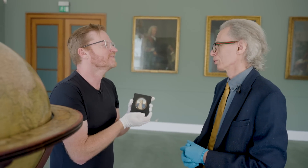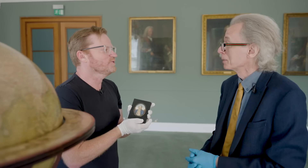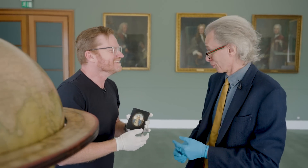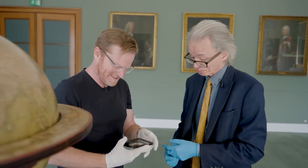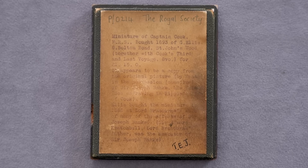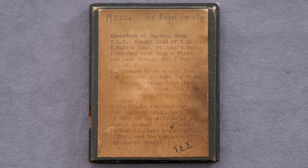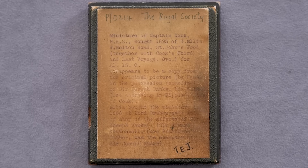Well, I wouldn't have a footballer on the wall, but you may, Brady. Yeah, you would have like famous archivists and things like that. Librarians of the past, yeah. There's something on the back here too — a little inscription on the back of that. Miniature of Captain Cook, FRS, bought 1893. It's got some of the details of the origin of it and things like that.